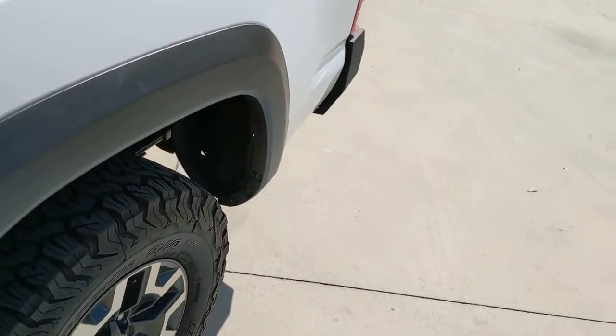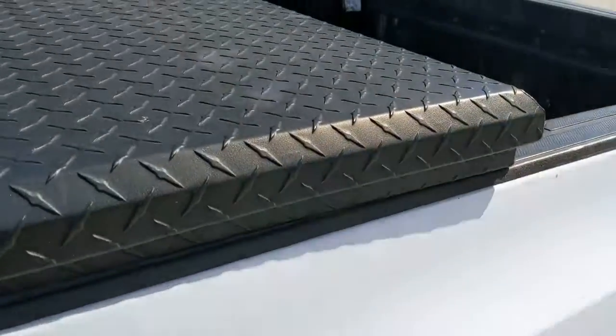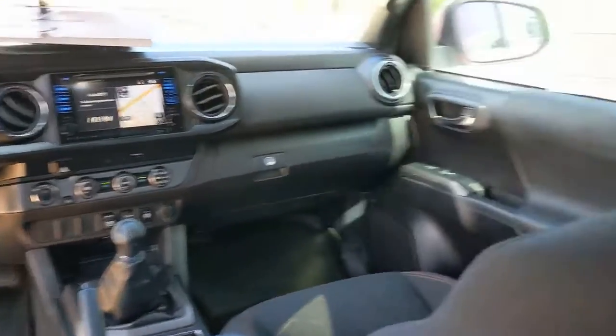These are just some of the great options this vehicle comes with: keyless entry, navigation system, four-wheel drive, fog lamps, adaptive cruise control, backup camera, satellite radio, steering wheel audio controls, Bluetooth connection, and aluminum wheels.